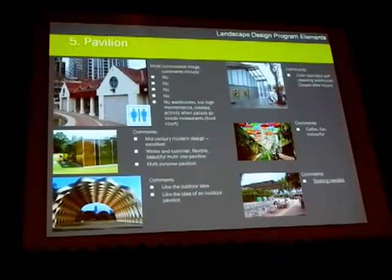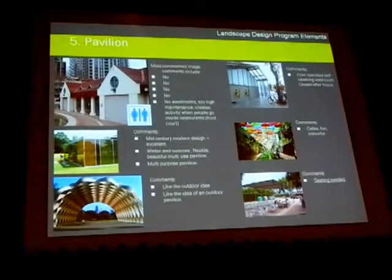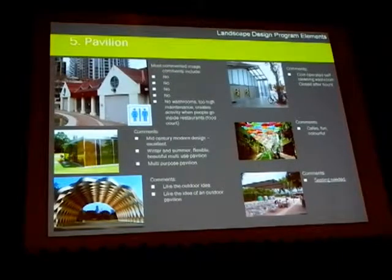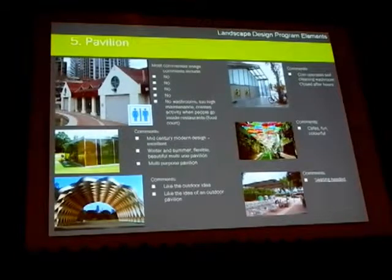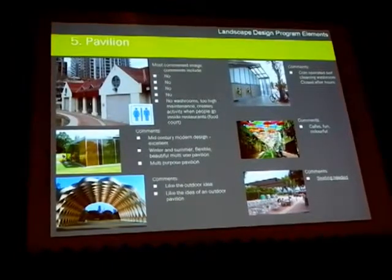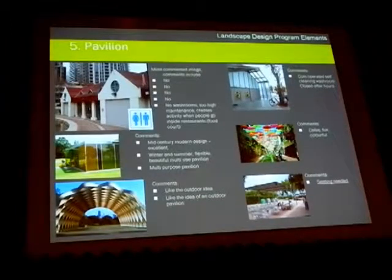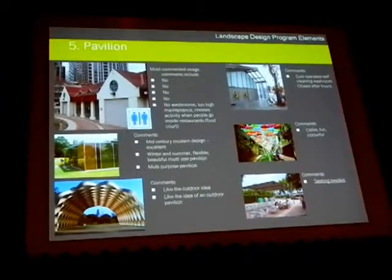Pavilion: we talked about the pavilion and a number of responses came back that they didn't think a pavilion with washrooms was important per se, but many people did feel that a pavilion of some sort — whether somewhere to store your things or to put on your skates — didn't necessarily have to be enclosed. That did come back from the feedback we got from the group.